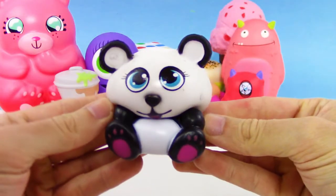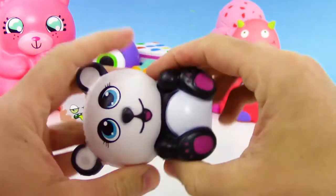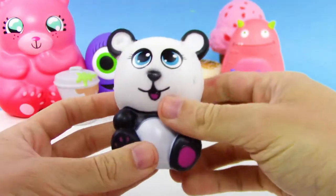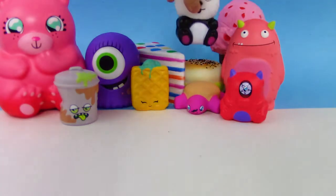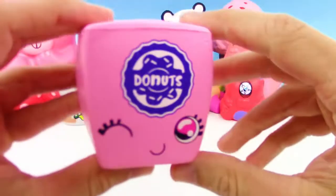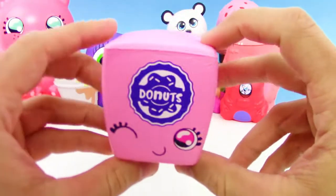We have a Squeezables here — it's a panda bear and it is so cute looking. This one's really really soft compared to most squishies, kind of like the ice cream cone that we had earlier.